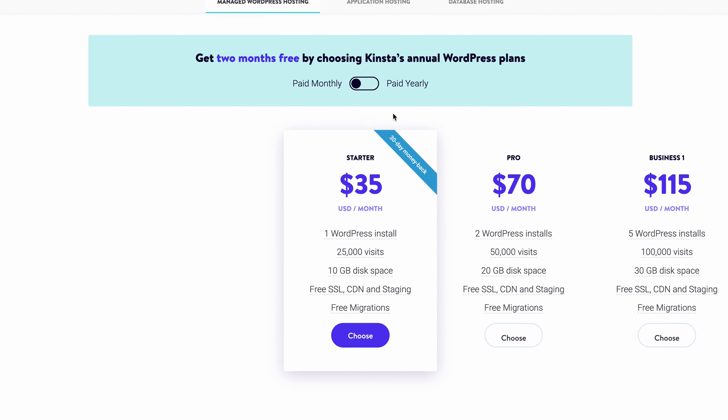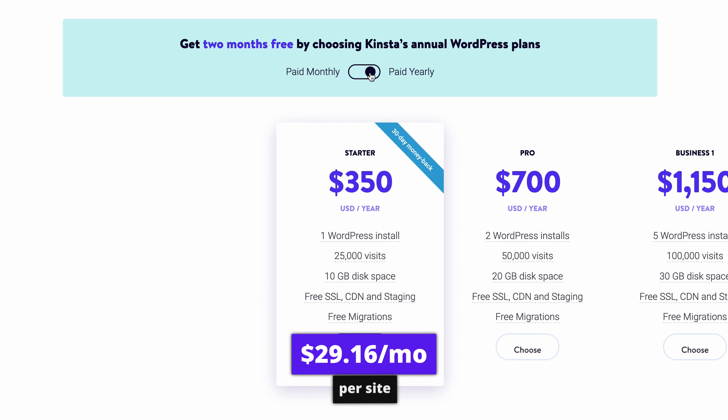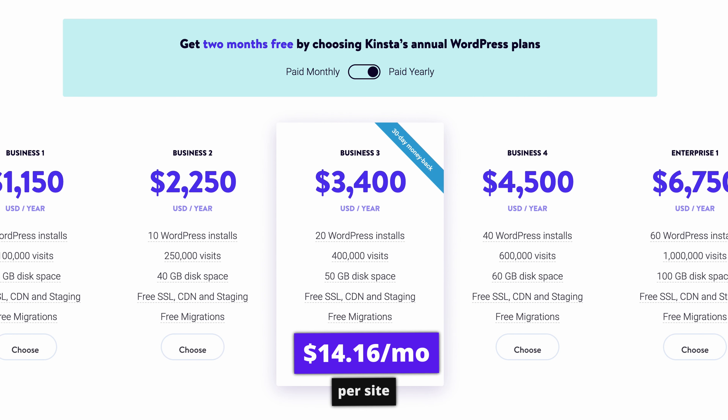But even if $35 a month is too much for your business, there is one Kinsta discount you need to know about: on any plan, you can essentially get two months for free by paying for a year at a time, which brings the cheapest plan down to less than $30 a month. And if you're hosting multiple websites, the cost per website can get down to less than $20 or even $15 per month.